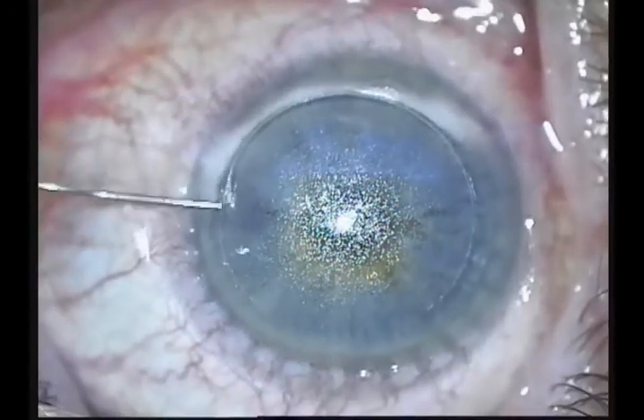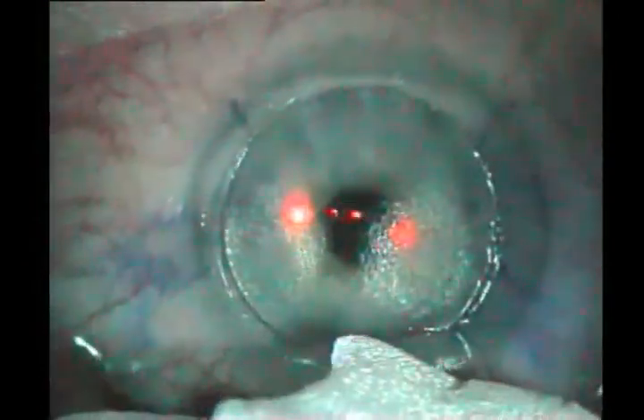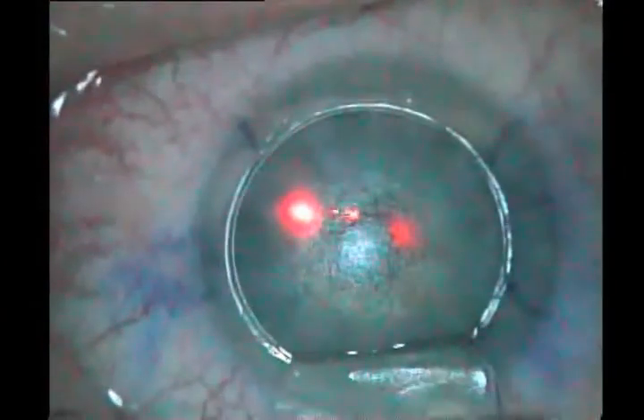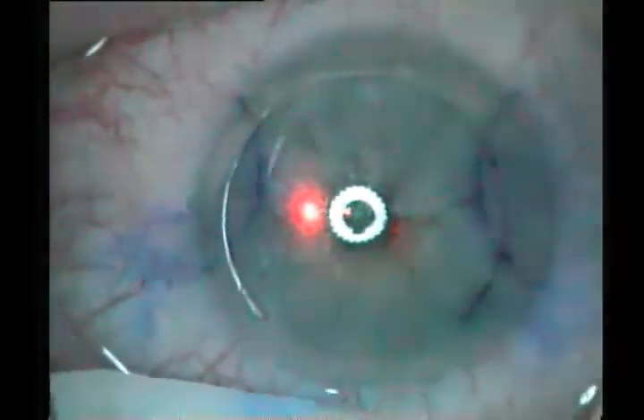The flap was completed successfully and the edges carefully defined. Dissection and lifting of the Visumax flap proceeded without incident and no tissue slivers were found. Ablation with the Mel 80 was carried out routinely and the flap was replaced. Treatment of the left eye was also carried out routinely and successfully.